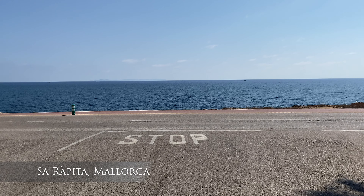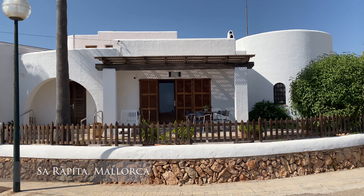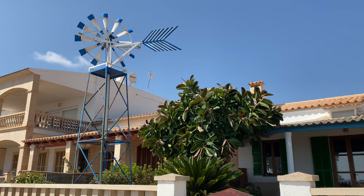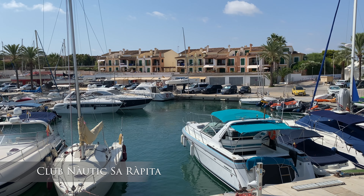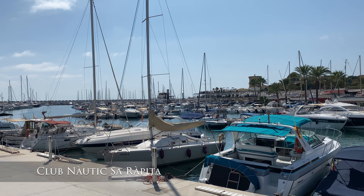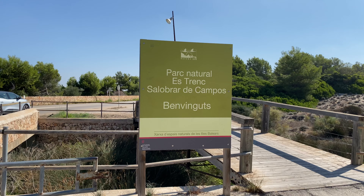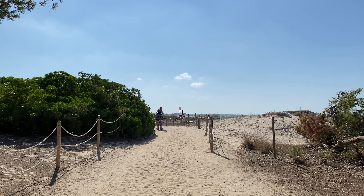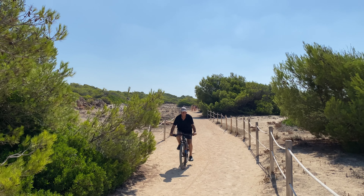We are going to Sarapita, a coastal town in the south of Mallorca. The beach is located in a natural reserve with a pine forest around it. From the main road there is a little trail that goes to the beach. It takes around 5 minutes and is a very easy walk.